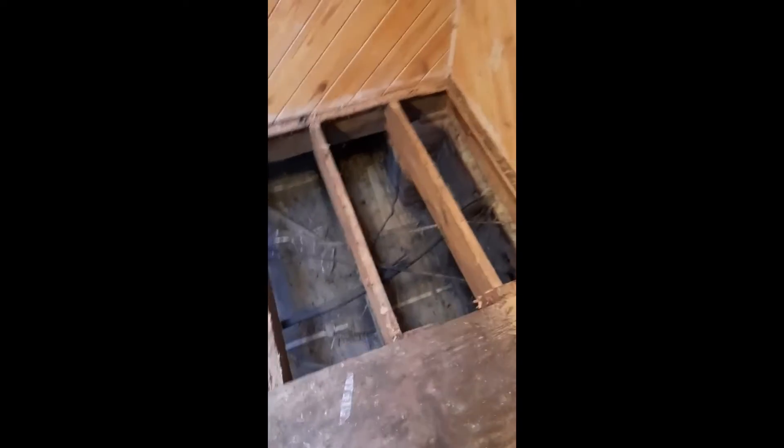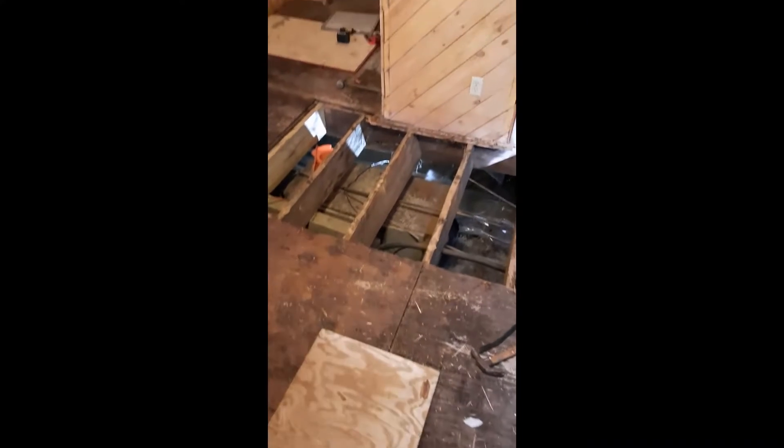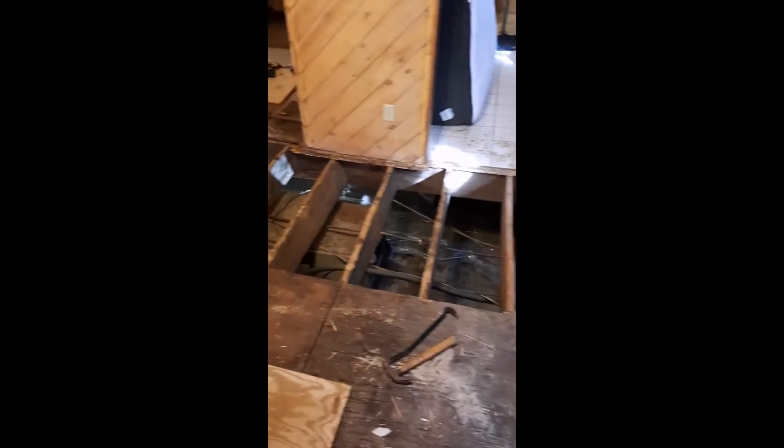We got the floor covering pulled up and a couple of sheets of subflooring up, and we had to stop because we ran into that break — it's all the way through on both sides and it's a load-bearing beam for the floor. So before we go any further, we're gonna jam that up, get it right, brace it all off before we pull it, because the plywood back here is what's holding that wall up.